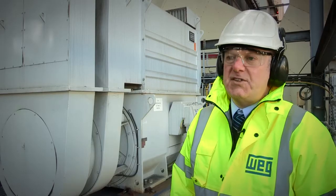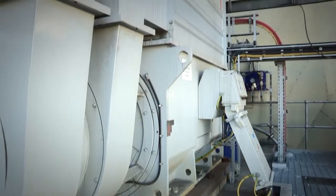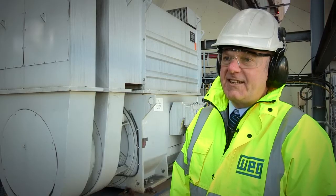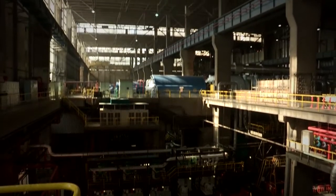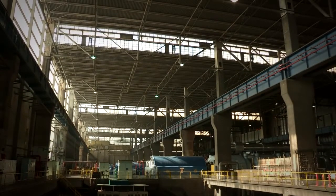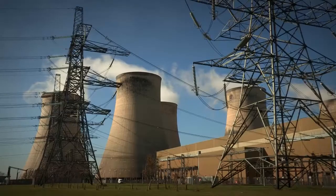All our high voltage machines are made to specification. Whilst we do have a standard platform which we manufacture these machines from, our biggest asset is that we can manufacture machines to fit in where people want the motor to fit. The turnaround build time for one of these motors, all in all, is six months from conception to going out the door.